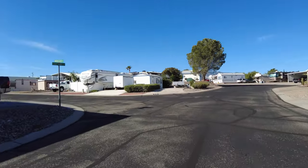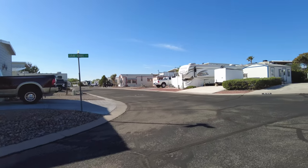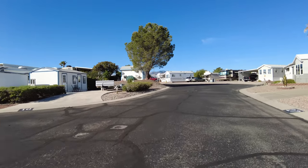In total, there are a little over 300 lots between RV lots and home lots.